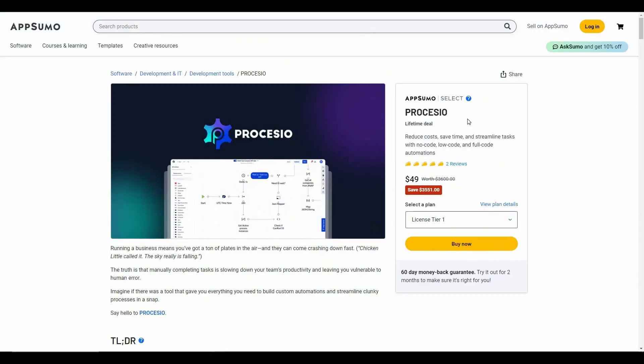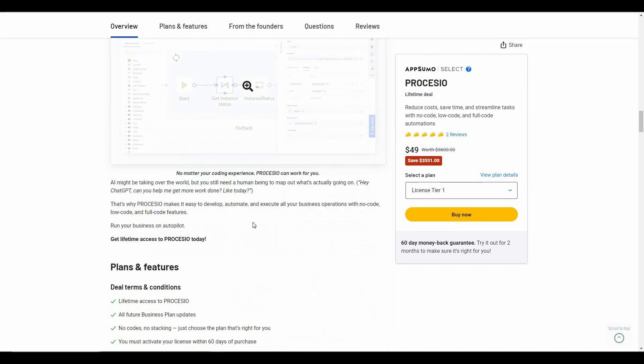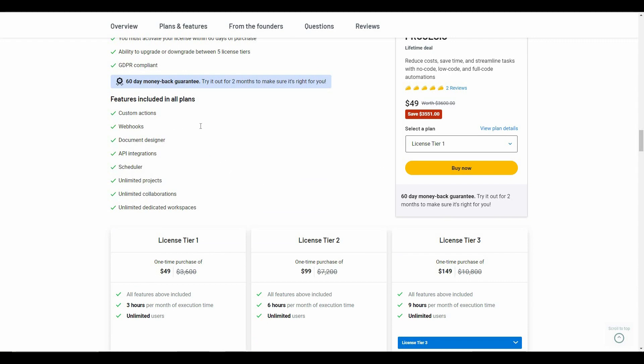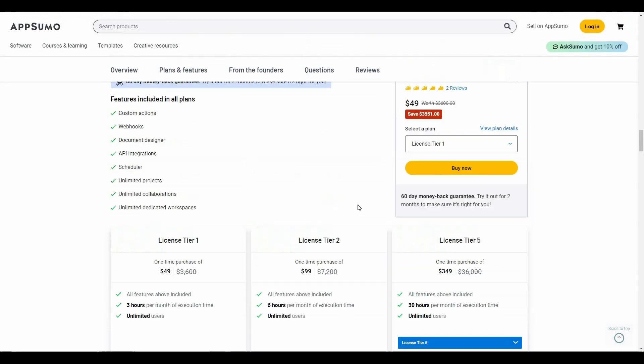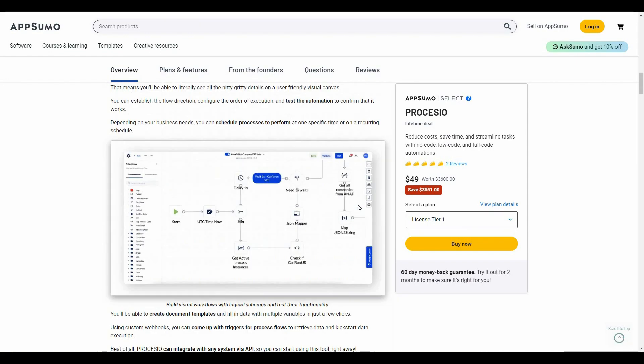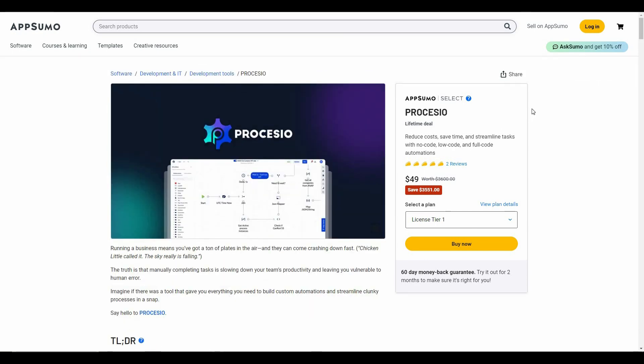Overall, Processio is an excellent tool and a very capable alternative to Zapier and Pably. I really like how they have a lot of pre-made actions and have also added the ability to add your own custom actions — great for advanced coding experts who deal with very complicated processes and want to cut manual tasks. If you want to buy this AppSumo deal, check the link in the description. Subscribe to our channel and let me know what you think about Processio compared to Zapier, Pably, or similar tools.